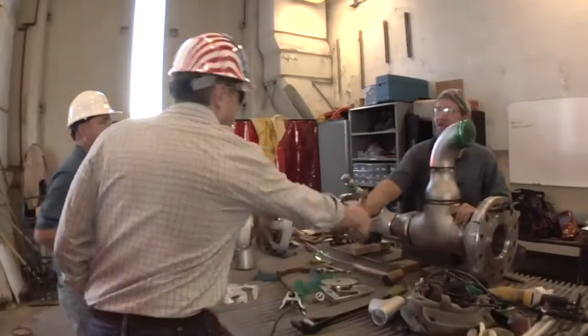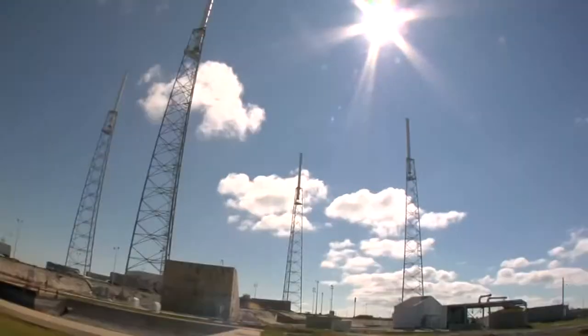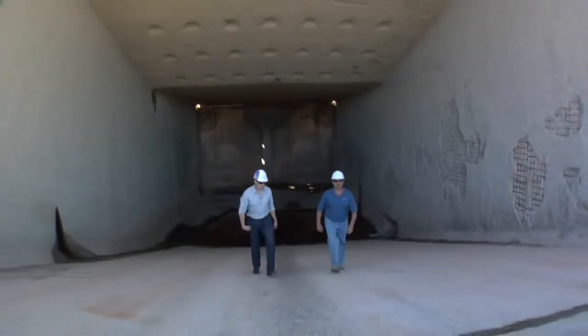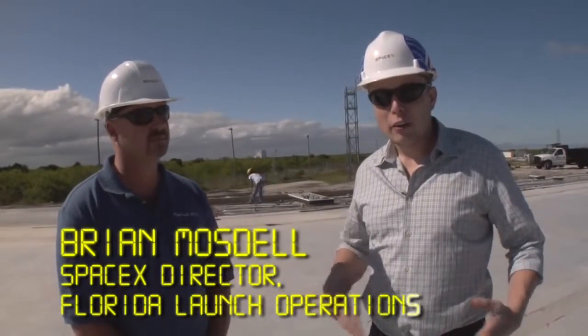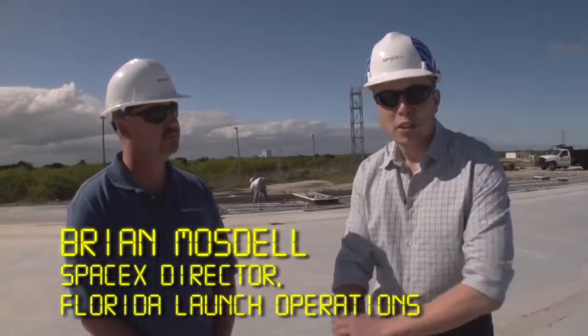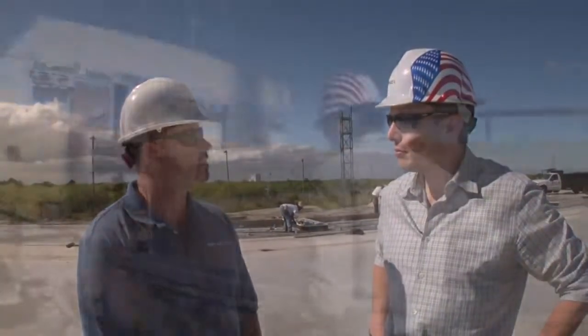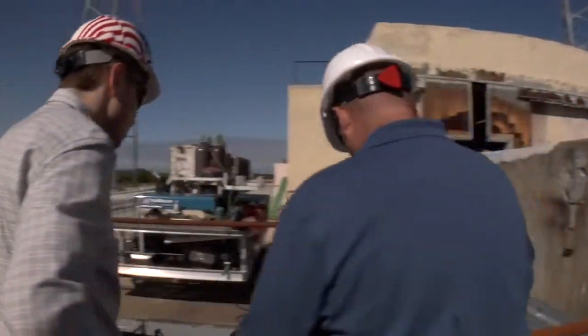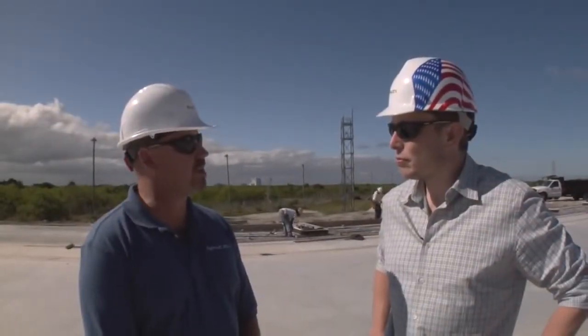We've done a lot of work to change and adjust it for our vehicle and make improvements. Let me introduce you to Brian Mostow, who's managing the construction of the launch site here at Cape Canaveral and will manage the ongoing launch operation here. I have a lot of experience out here at the Cape launching rockets. I started my career in the space industry in 1991, and I'm thrilled to be part of the SpaceX team.